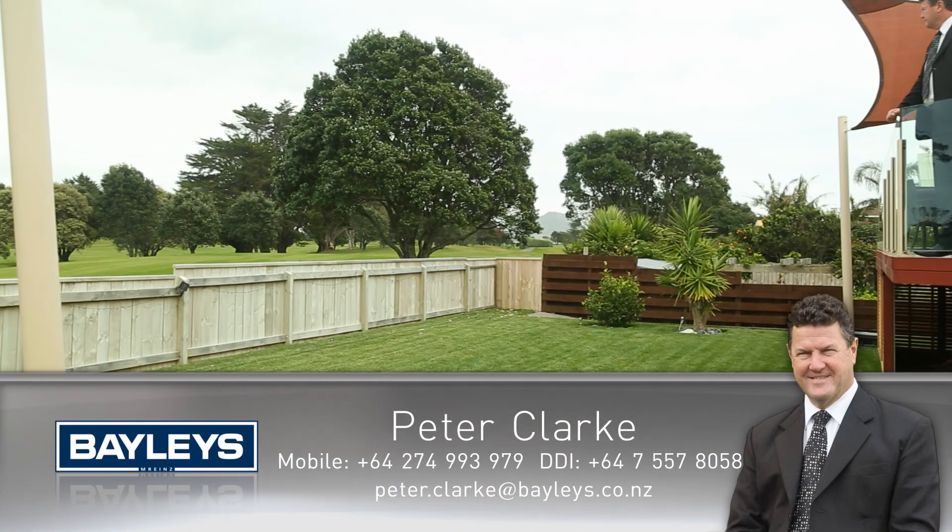So if you think this home is a bit of you, give me a call — Peter Clark. I'd love to show you around this magnificent property.